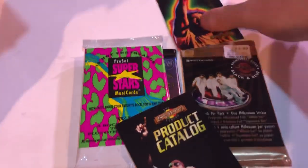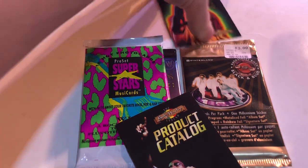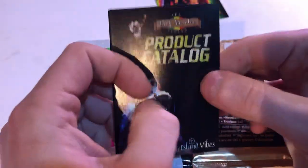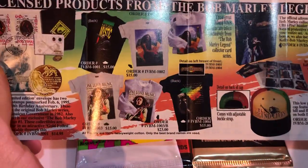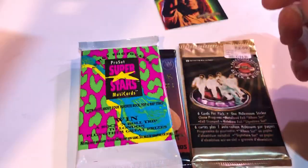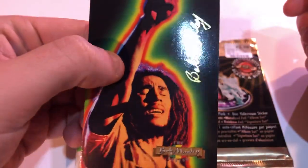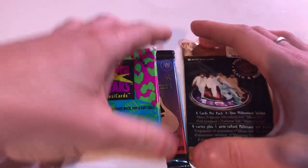My battery gave me a warning, so if it cuts out... The product catalog is just a catalog for some Bob Marley swag and how to order it — I'm not going over that. Really cool card though, really neat. Not in the shiny pile, but in the cool pile.